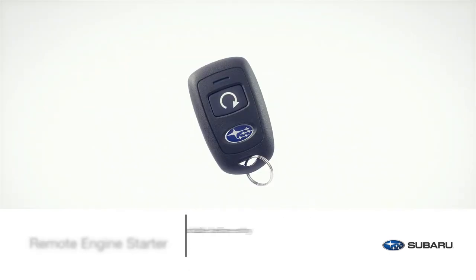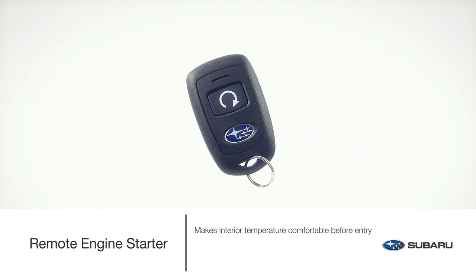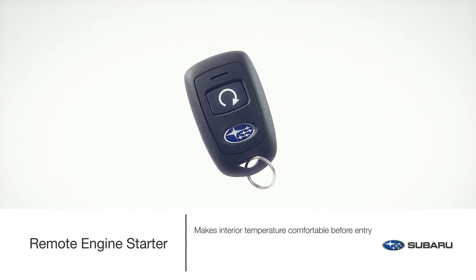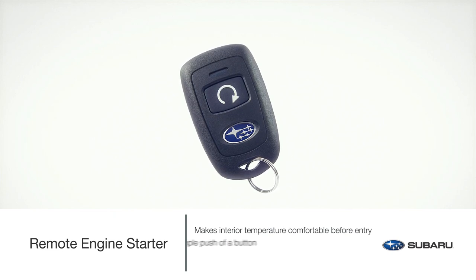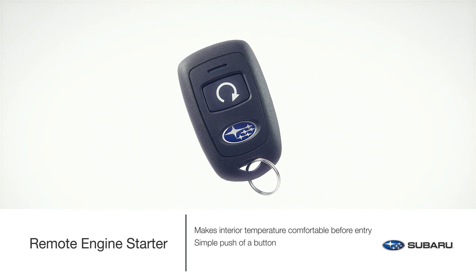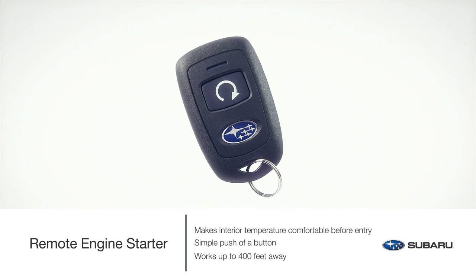Make sure the interior temperature is nice and comfortable for life's precious cargo with the remote engine starter. For the Subaru owner who chooses not to subscribe to the Subaru Starlink Safety and Security Plus package, the remote engine starter accessory offers the convenience of starting the Ascent to control the vehicle's interior temperature before getting in and getting on the road. The remote engine starter works from up to 400 feet away, depending on obstructions.